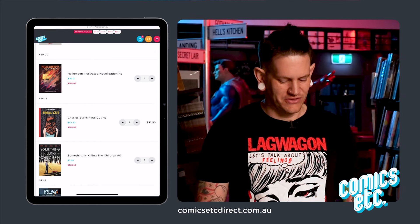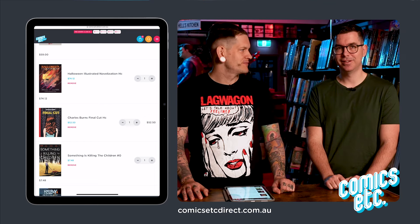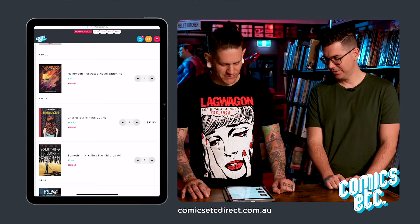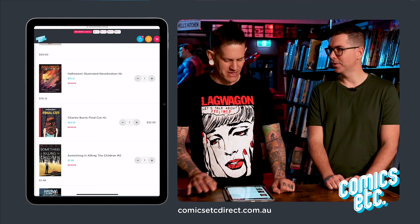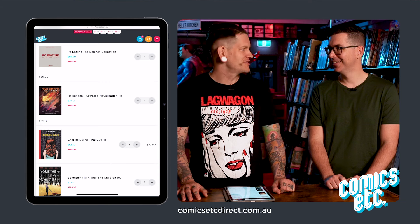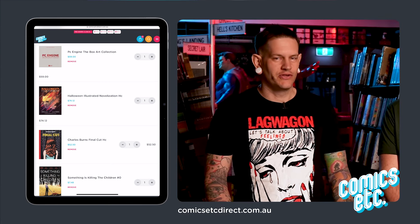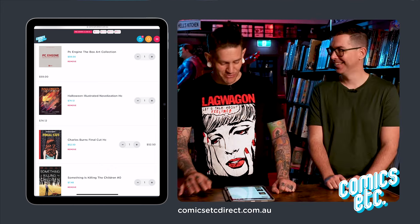This one looks amazing — it's a Halloween illustrated novelization. Halloween is my favourite movie. The original, not these new attempts. They weren't bad, but yeah, this looks really interesting. So you're gonna have to actually read a book like a big boy.